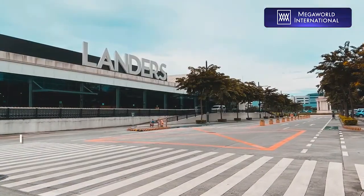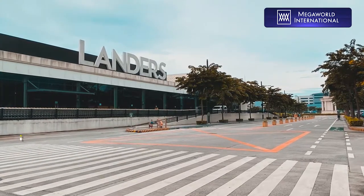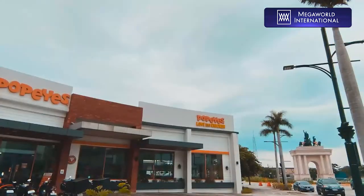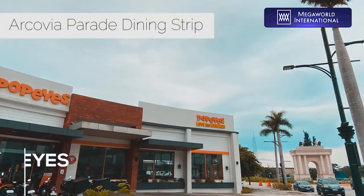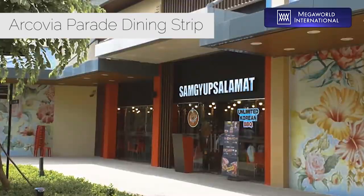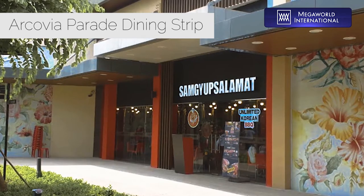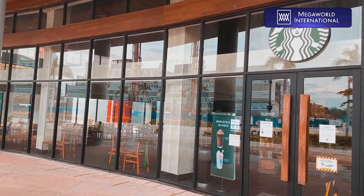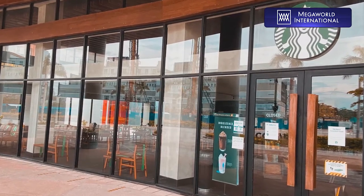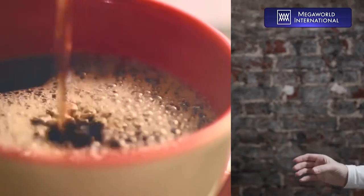Inside Arcavia City, everything that you will need for your new home is only a few steps away, whether it be grocery shopping or satisfying your palate with some delicious Louisiana chicken. Mornings will always be better inside Arcavia City. Your new home has been carefully oriented to give you the breathtaking view of the sunrise every waking day, and your morning cup of coffee is just a few steps away.